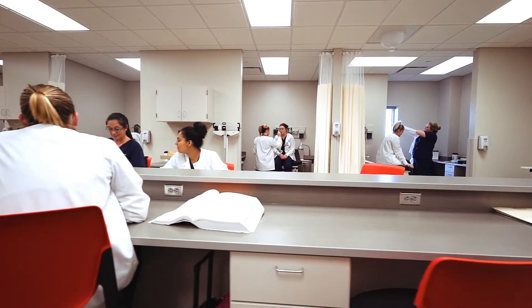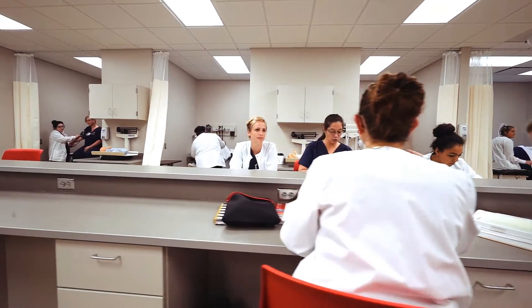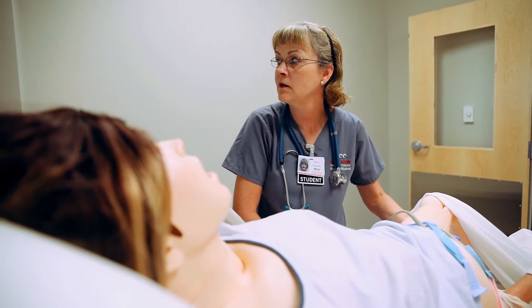Within this building, we house several health programs: from respiratory care to emergency medical services, nursing, nurse aide, medical assisting, billing and coding, and our newest program, medical scribe.